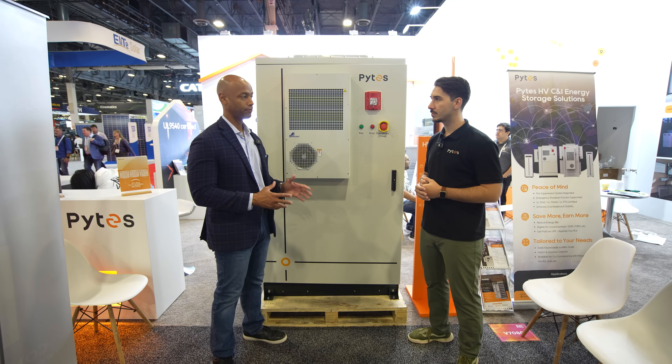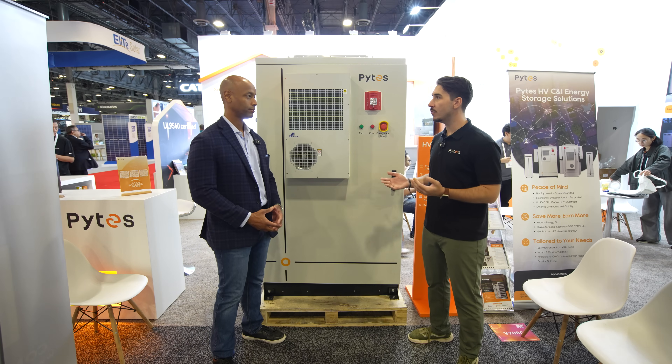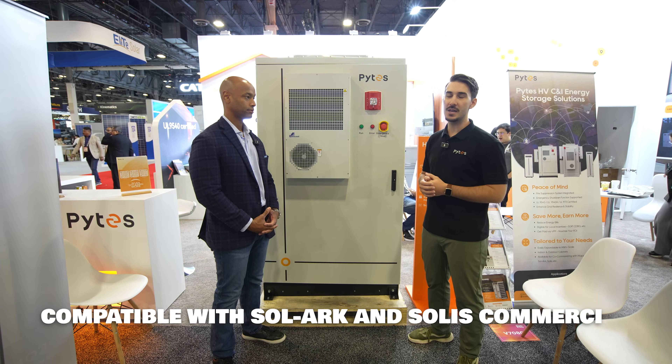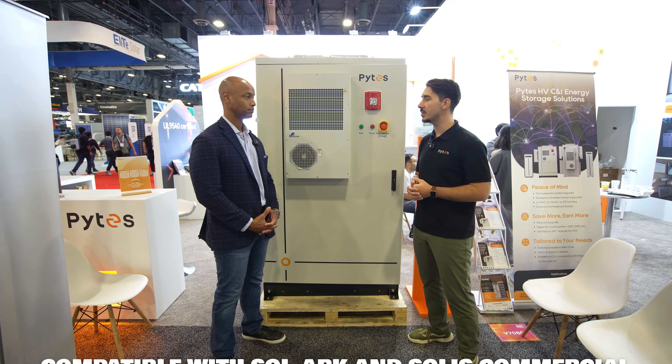In terms of inverter pairing, what type of inverter would you typically pair with a high voltage commercial battery like this? This is designed for high voltage battery input inverters such as the Solark 30K and 60K, and also the new Solis CNI line — they'll have a 30K and a 60K for the US market as well.